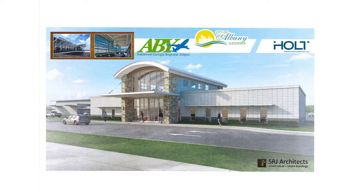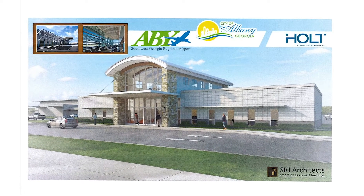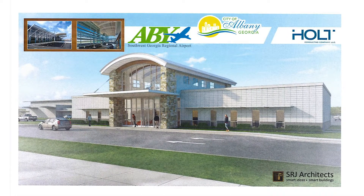We are currently working on the design phase for our new GA terminal. We're about 60% done with that design. We've got a couple of hangars planned as well as the terminal, and we're working on the funding sources for those projects right now.